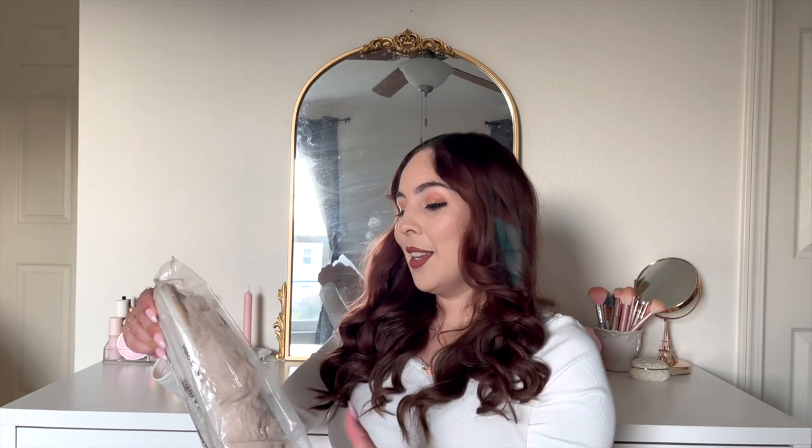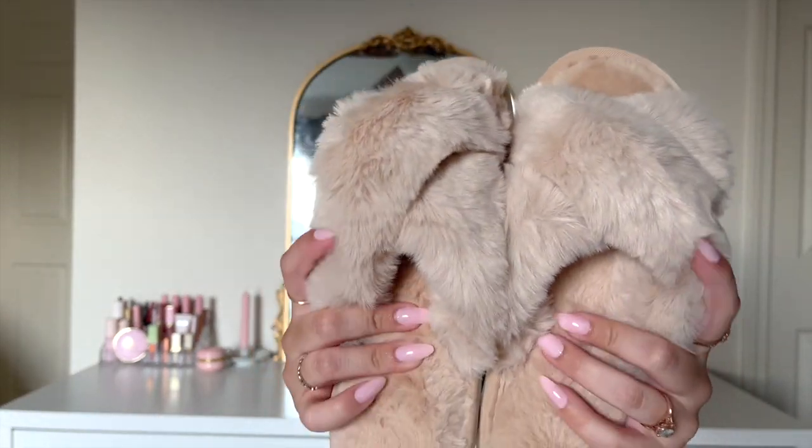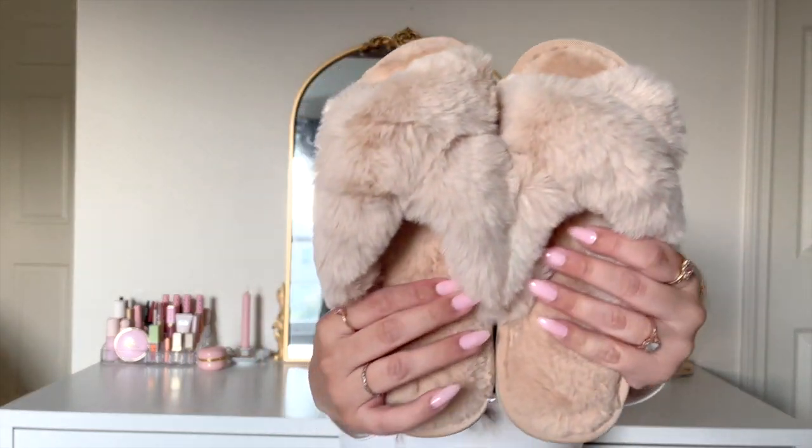The next item I got is a pair of fluffy slippers — oh my god, how cute! They are really soft. Again, that nice fall autumn khaki-brown color. They are very soft and I love how hard the sole is. They're pretty good quality — nice and fluffy, nice and comfy. I love these, how cute!